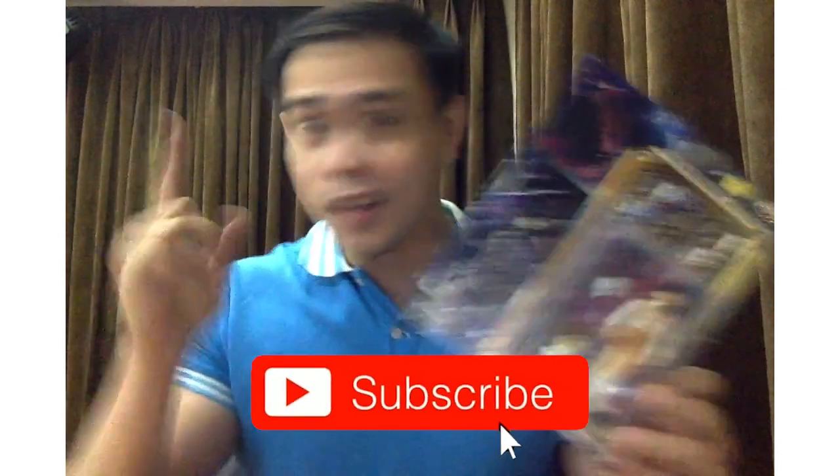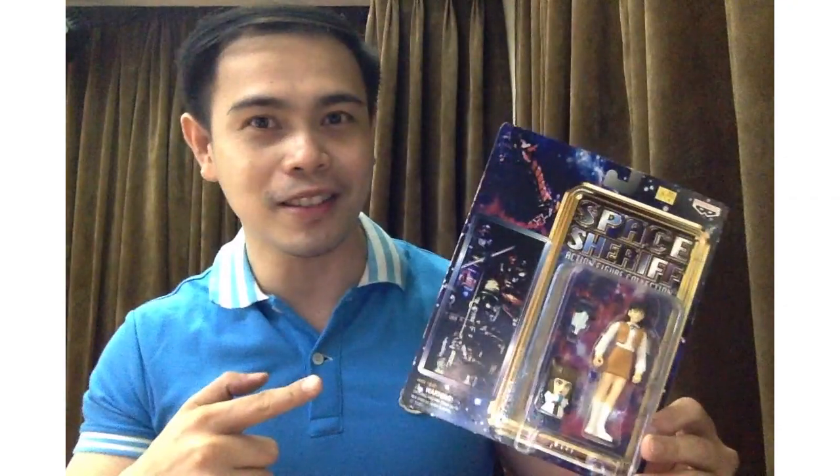And there you have it, guys! Thank you for watching and stay tuned for today's episode. I hope you enjoyed what you've seen today — it's unbelievable, right? Hoping to see you again on the next episode of Unbox with Edzomex, and this item has been unboxed!